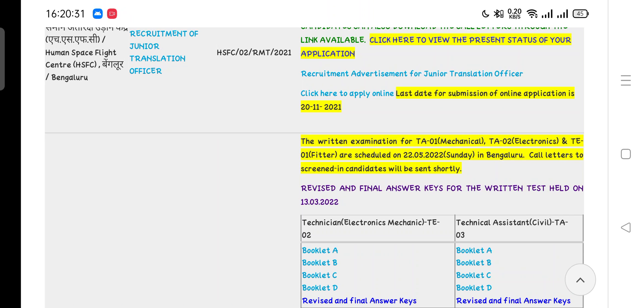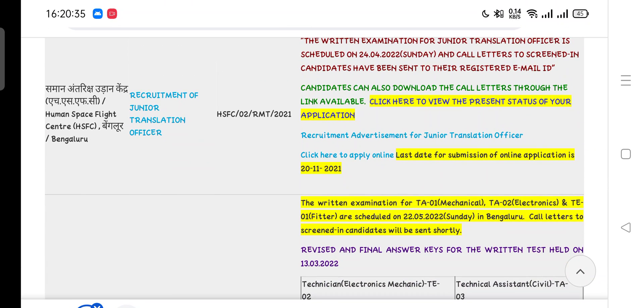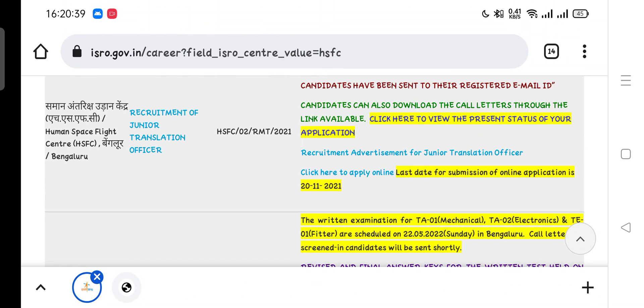The official website links are also given in the description of this video. All candidates who applied for these posts — previous year paper questions are also available on our official online store. If you want to download them, the link is also given in the description box at an affordable price.